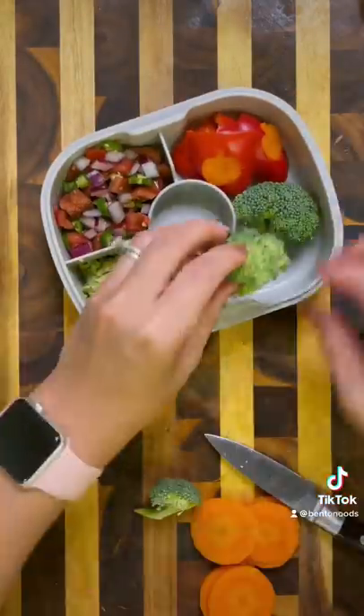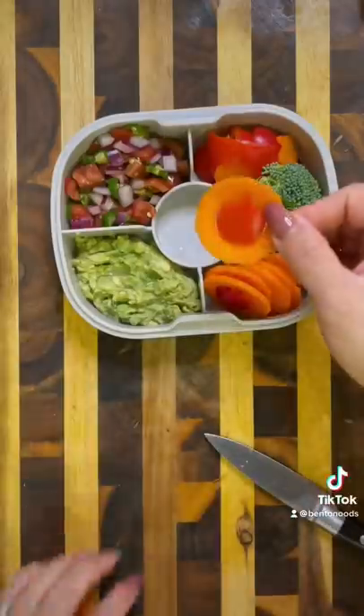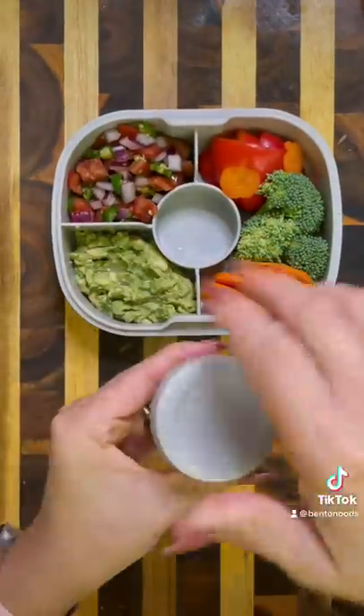Next, I'm going to add in some vegetables. I'm doing red bell pepper, broccoli, and some carrots. For fun, I did some pumpkin cutouts just to go along with the Halloween theme.